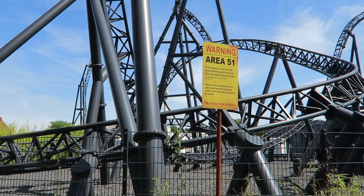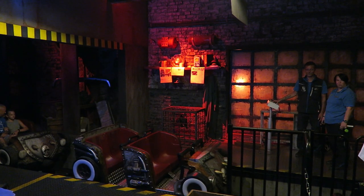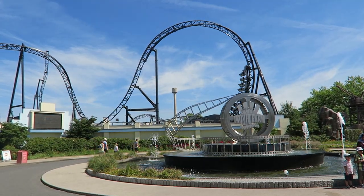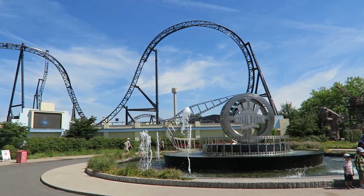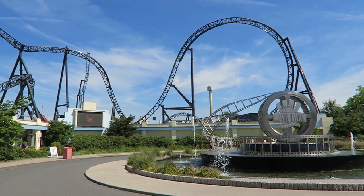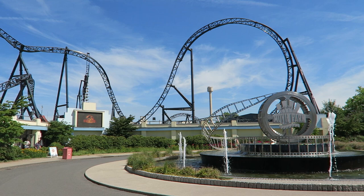Movie Park Germany had always excelled at theming, but they were sorely lacking a signature thrill coaster. That was rectified for the park's 20th birthday in 2017 when the park added Star Trek Operation Enterprise, a mock multi-launch coaster on the site of the park's former film museum.